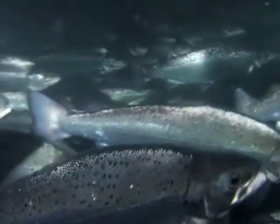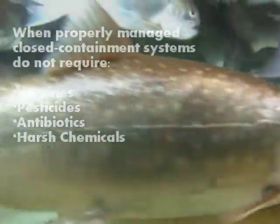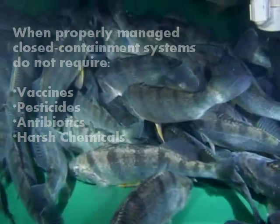The concept that has been implemented is very simple. The system maintains clean water to produce healthy fish. The closed containment environment excludes fish pathogens. Thus, over the last decade, we have not been forced to use any vaccines, pesticides, antibiotics, or harsh chemicals in our closed containment systems.